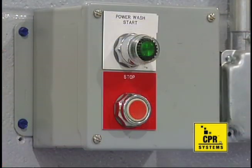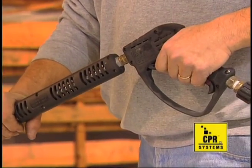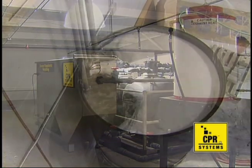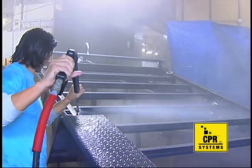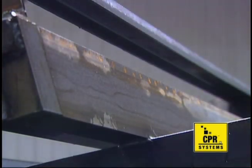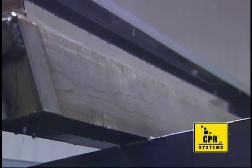The operator switches on the Bond-Tite high-pressure phosphatizing unit. Pulling the wand trigger energizes the high-pressure circuit and the gas burner, which automatically ignites to heat the water. This on-demand feature is energy efficient and heats only the water used. At a minimum of 160 degrees Fahrenheit, Phosphite 101 solution is sprayed on the metal part with pressures of 2,000 to 3,000 PSI or higher, removing all oil, dirt, and welding smut, leaving an even layer of iron phosphate coating in one step.